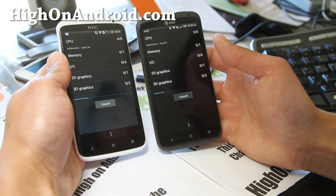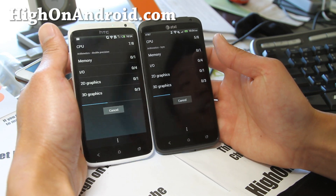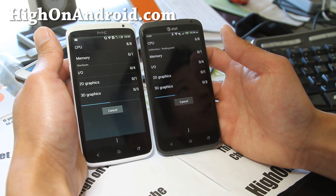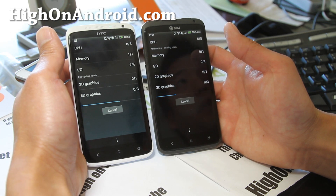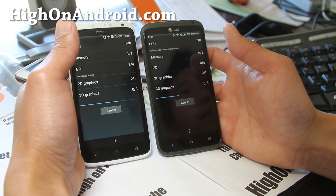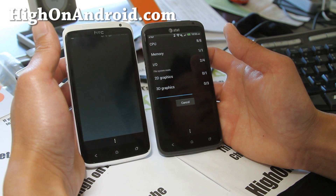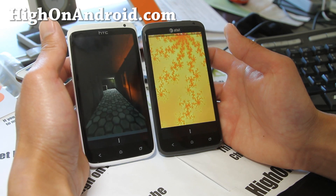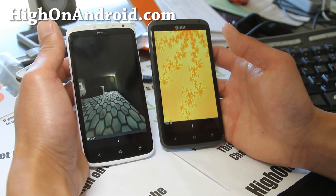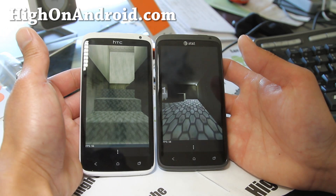You should notice not just the numbers, but which one actually finishes the test faster. I've noticed that Quadrant gives you a number but a lot of times one of the phones will finish sooner and sometimes have a lower number. It's common sense — the one that finishes earlier is actually the winner, not the one with the higher number. This way we can actually see which one is faster.